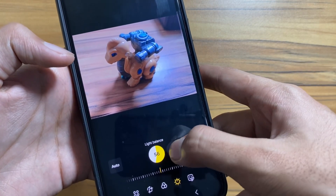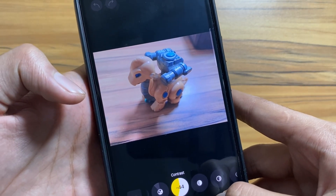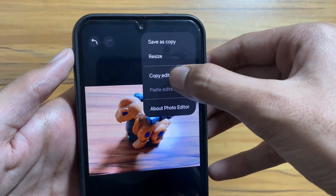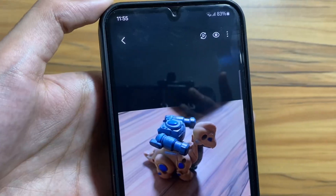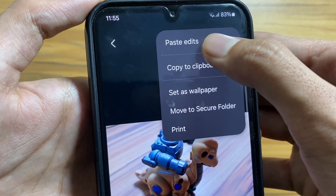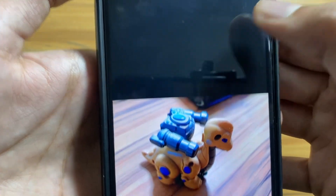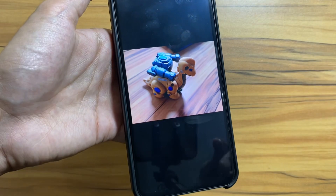Now you can copy and paste edits from one photo to another. Simply edit a photo, then click on the three buttons on the right side and select Copy Edits. Now select the photo you want to paste the edits on and select Paste Edits — the edits will be applied to the other photo as well. It is a time-saving feature if you want to edit multiple photos at once.